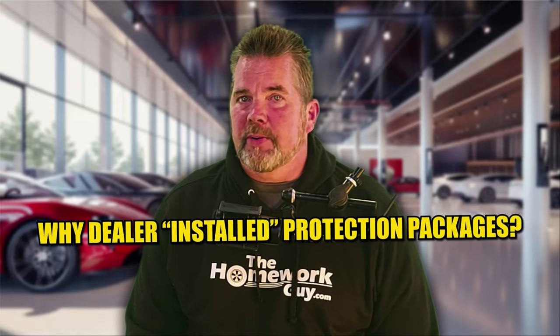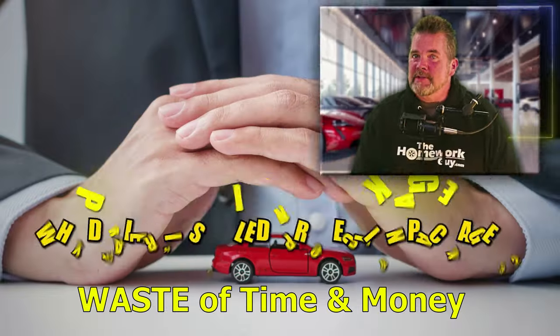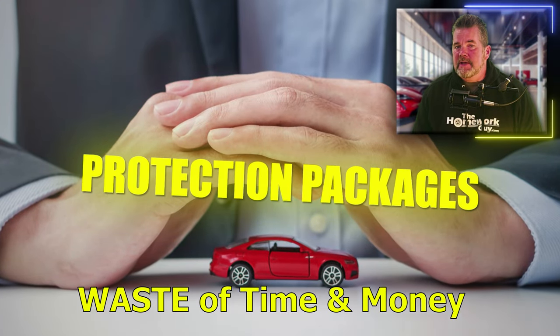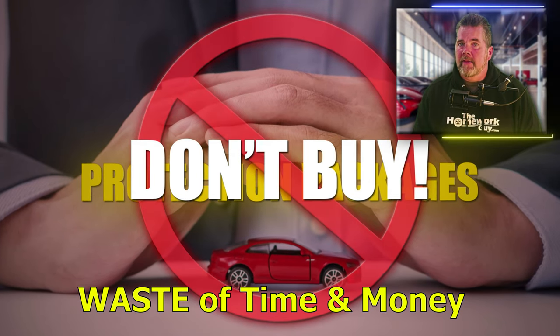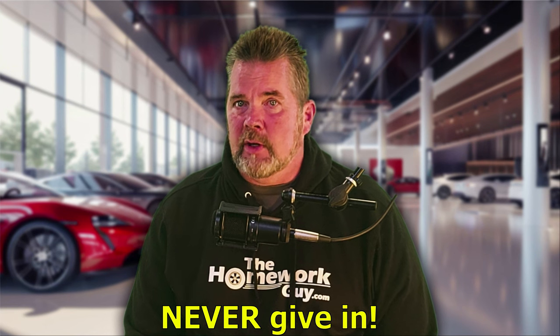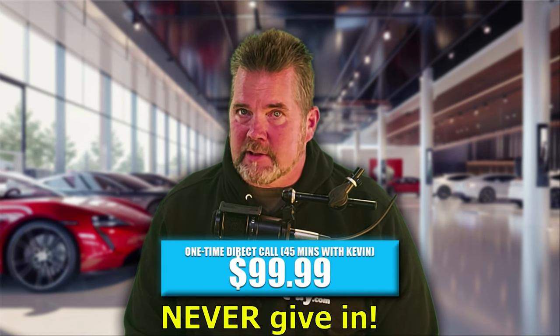The real truth of why dealer installed protection packages are a complete waste of your time and money. The protection packages we're going to talk about today are the packages that you should never ever buy from a car dealer. And if you want them, you can buy them for pennies on the dollar on your own. Never give in to these frequent hard sales pitches on garbage in the car dealer environment. Stick with us and learn how to recognize these junk products.